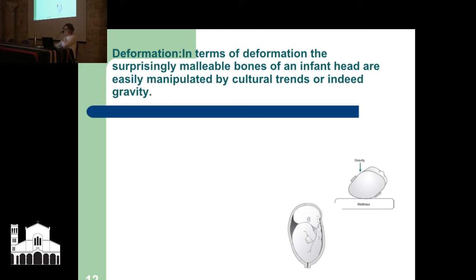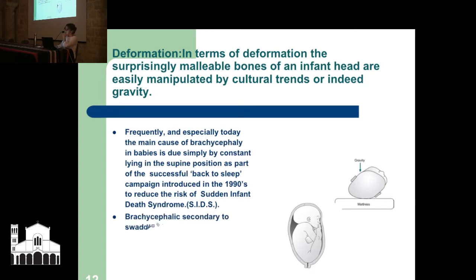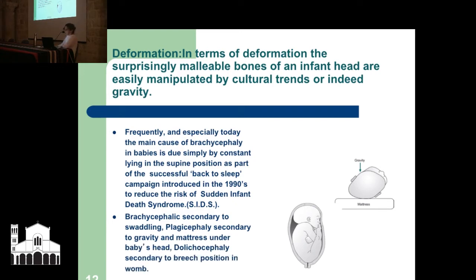In terms of deformation, the surprisingly malleable skull bones of a baby's head — which are quite soft — are easily manipulated by cultural trends or indeed gravity. The main cause of the flat, short head in babies is simply due to lying in a supine position on their backs with their head on a mattress. This is part of the successful Back to Sleep campaign, brought in the 1990s to prevent sudden infant death syndrome, and it has been highly successful.